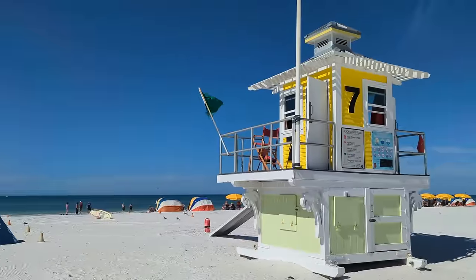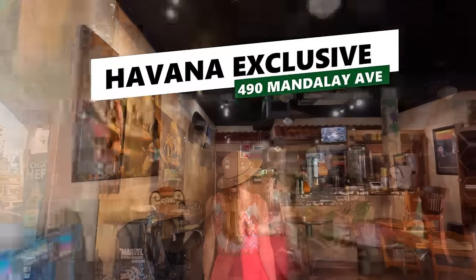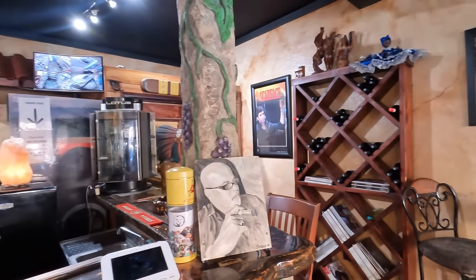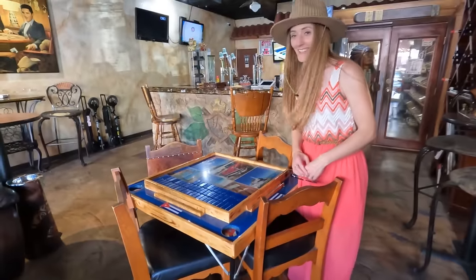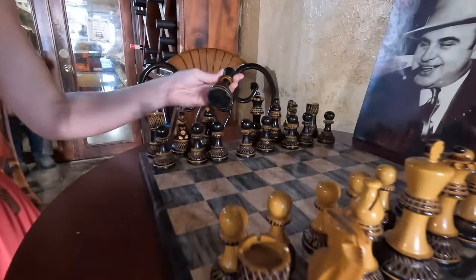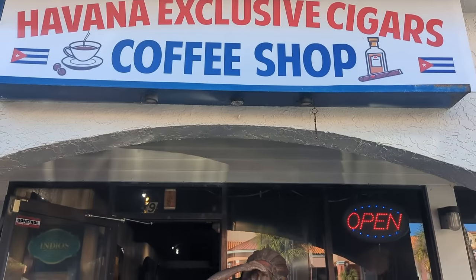Our second Day 2 destination takes us just a couple blocks south of Frenchy's Rockaway to the Residences at Sand Pearl, where you'll find Havana Exclusive Cigars. Upon entering, you'll find a unique atmosphere with authentic Cuban decor and popular Cuban games like dominoes and chess. Even though neither of us are very good at chess or know much about smoking cigars, this is still one of our favorite spots on Clearwater Beach. For those who enjoy a strong cup of coffee, we'd recommend stopping in and trying a cafe con leche — our favorite place for coffee on Clearwater Beach, though it doesn't open until 11.